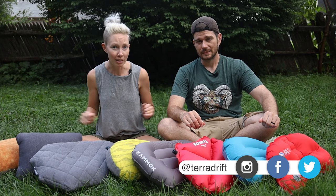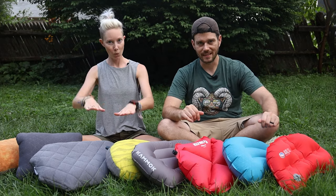Hey everybody, Alicia and Josh here with Terra Drift and a whole lot of backpacking pillows — eight backpacking pillows. We tested them all so you don't have to. It was a hard job, all that napping, but we think it was worth it, if only to help you fine folks find a backpacking pillow that's perfect for you and your camping style. So let's dive right in, shall we?